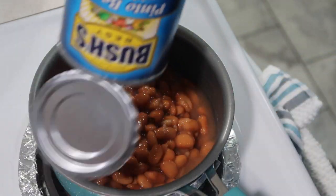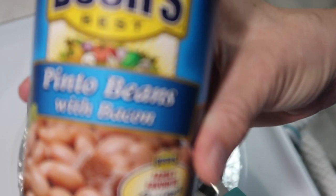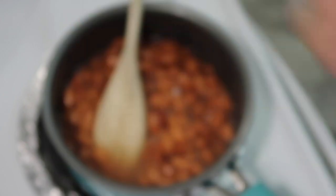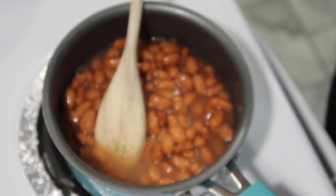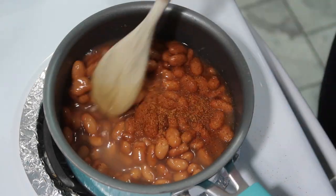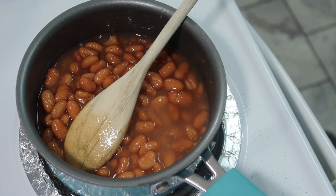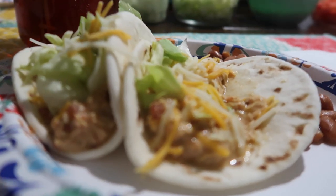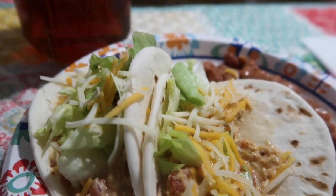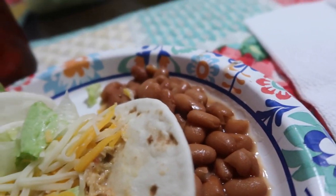I decided to go ahead and open up a can of Bush's pinto beans. I thought I had some Spanish rice but I didn't feel like making homemade rice, so I'm just going to make these beans. I'm adding in some pinto bean seasoning, the Fiesta brand, and we're just going to let this warm up as our side. Look at the tacos — they were so good. I put lettuce, tomatoes, some cheese, and we had the beans.